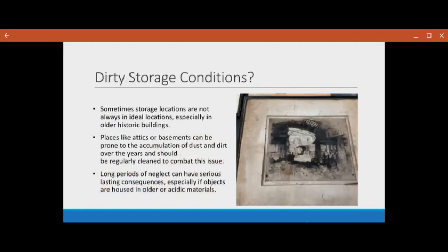Sometimes you might have dirty storage conditions — they're not always in ideal locations, especially if you have a historic building. They might be in an attic or a basement, and places like that can accumulate dust and dirt over the years really quickly. Regularly cleaning them is the best way to combat the issue; long periods of neglect will have serious lasting consequences, especially if your objects are housed in older or acidic materials or if they're near windows. Housekeeping — cleaning and checking your conditions — should be implemented and should go over the entirety of your collection, not just things that are on display.